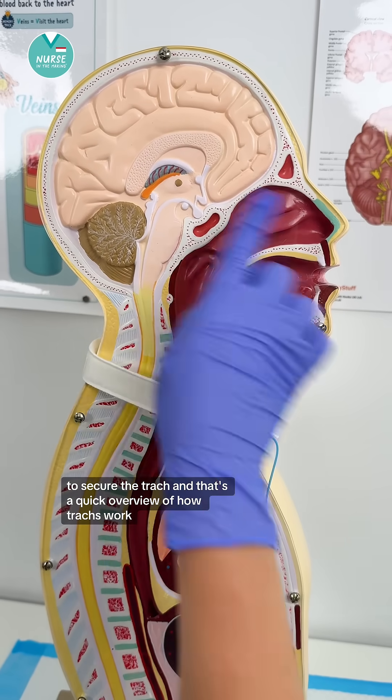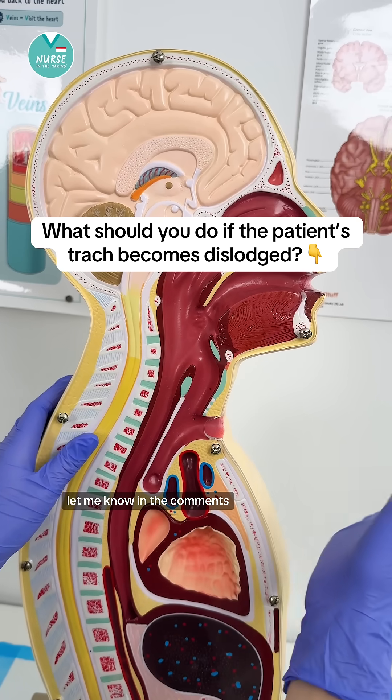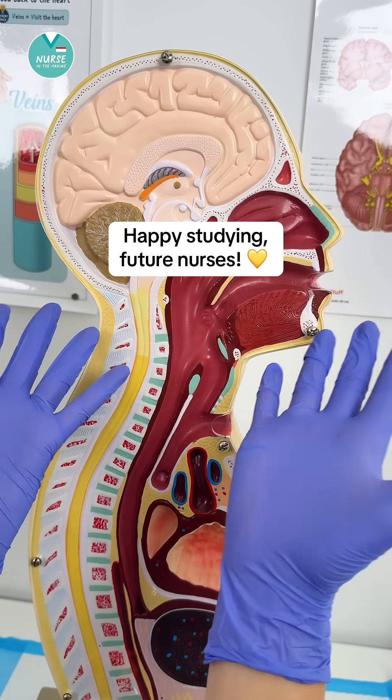And that's a quick overview of how trachs work. What should you do if a patient's trach becomes dislodged? Let me know in the comments. Happy studying, future nurses.